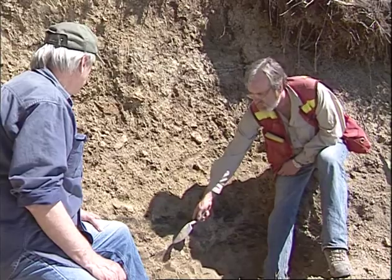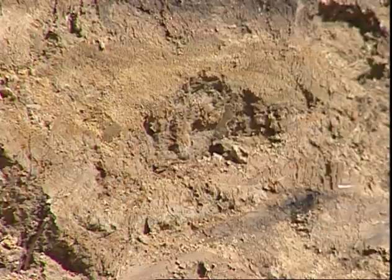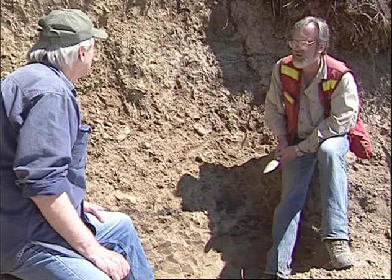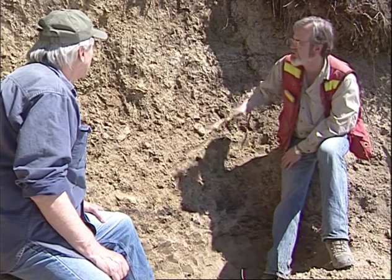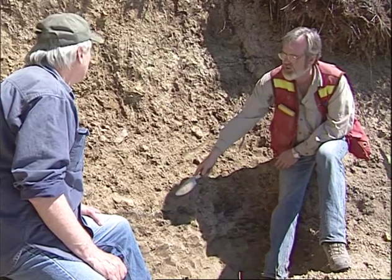And then another surface just below it. So from radiocarbon dating this charcoal, we can get an idea of when these events occurred that created these buried soils. This one was about 2,500 years ago, and this one was about 3,400 years ago.